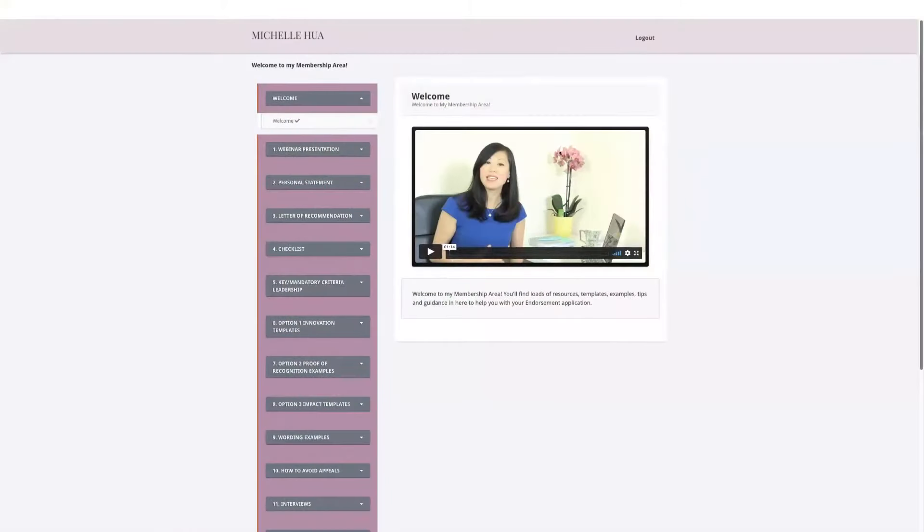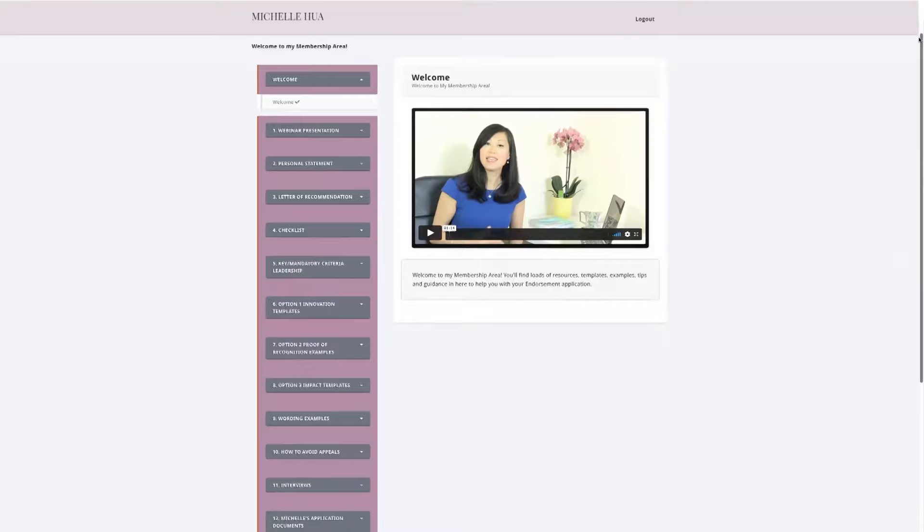Because when I applied, I didn't have any resources or support. There is only a 54% success rate. But with all my resources, I can increase your chances of a successful endorsement. My membership area will save you time, it will save you money, and it will help you easily complete the endorsement application yourself and increase your chances of a successful endorsement.